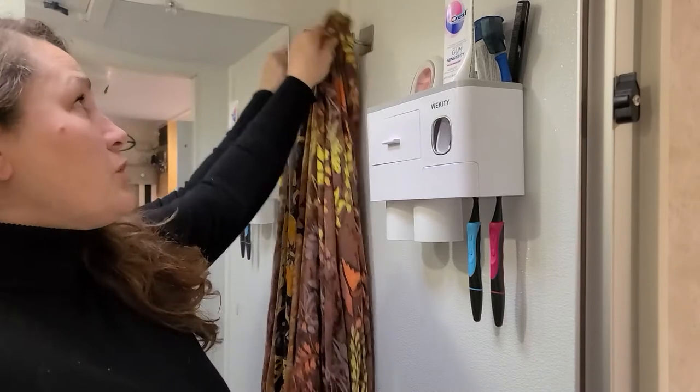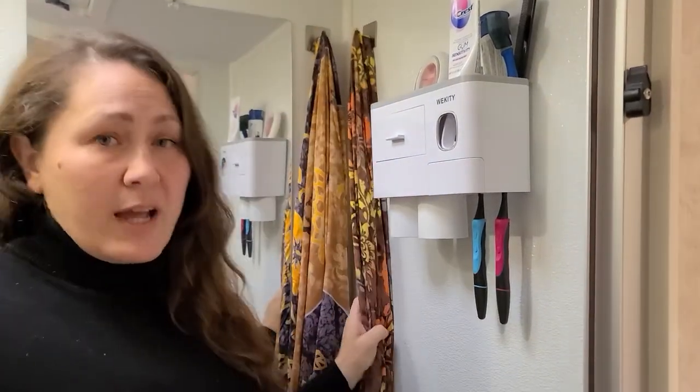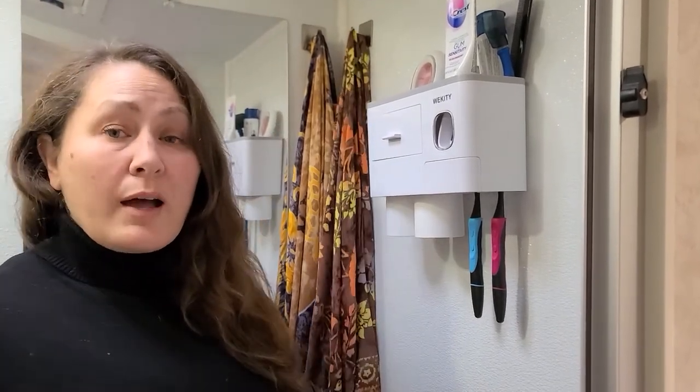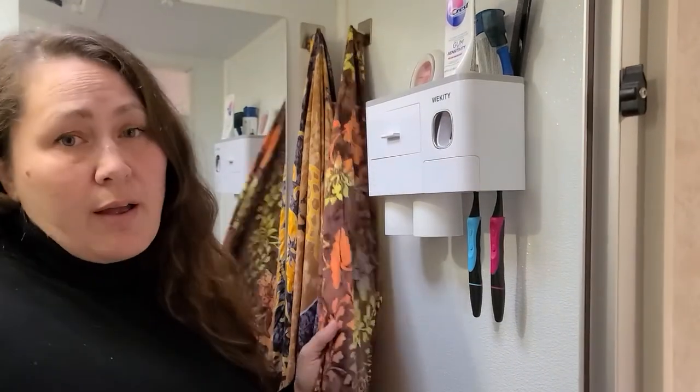The next item: we installed two hooks, which allows us to hang up our towels. Now, instead of towels we use sarongs — this helps reduce clutter. They take up less space and they actually dry off a lot easier.